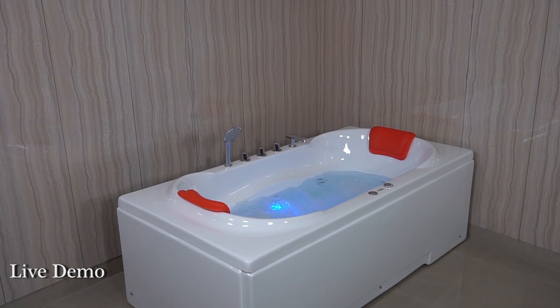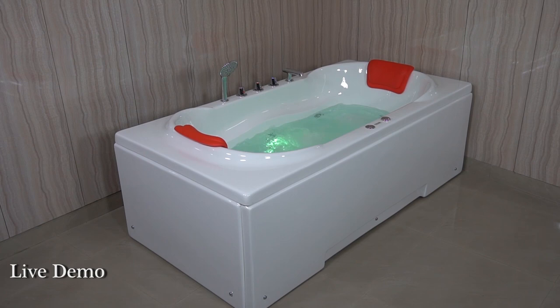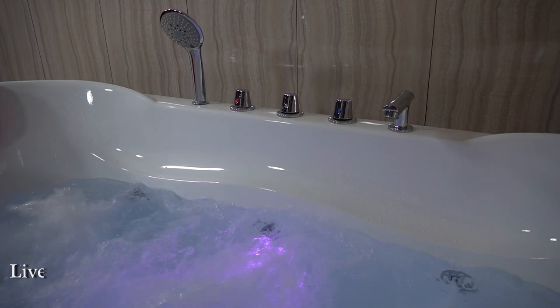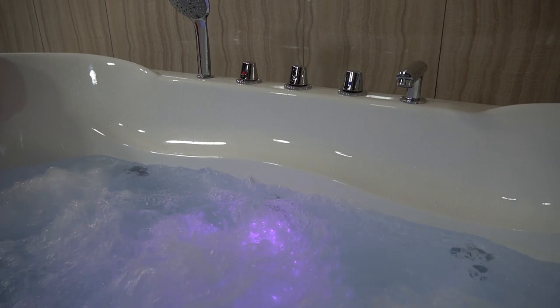Now, let's see its live demo with water and lighting effect. Get ready.